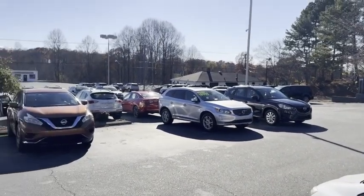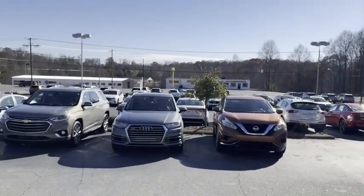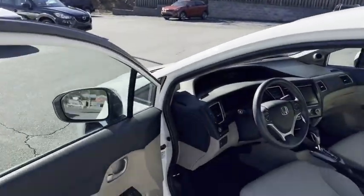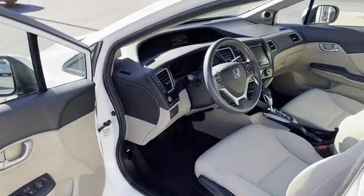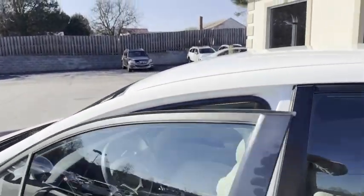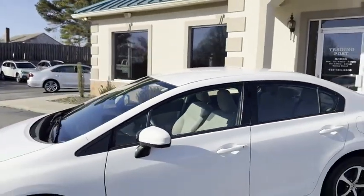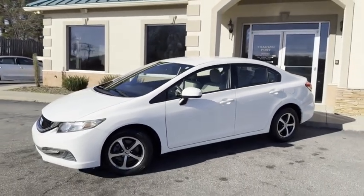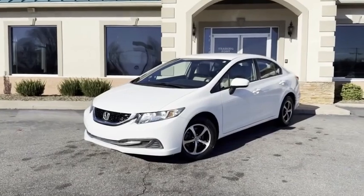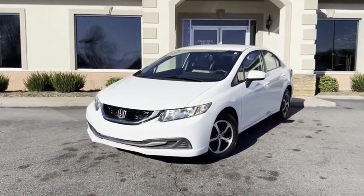We do all of our financing right here — good credit, bad credit, no credit at all, no problem here at the Trading Post. We can get you approved. Check out my website tradingpostcars.com to apply, put in your down payment information, we will go to work for you. Family owned and operated, 45 years in business — great people, awesome prices, easy financing. Tradingpostcars.com.